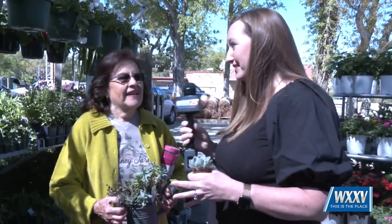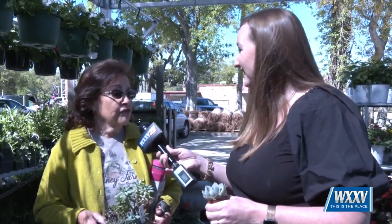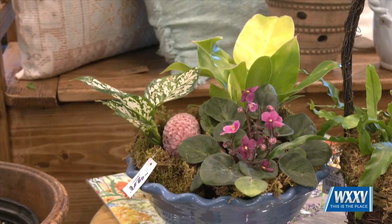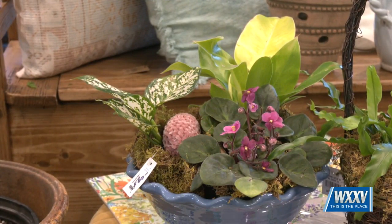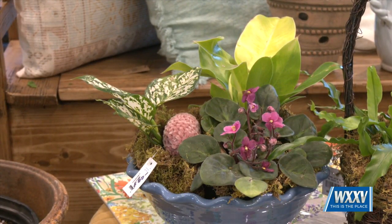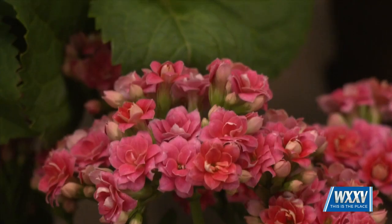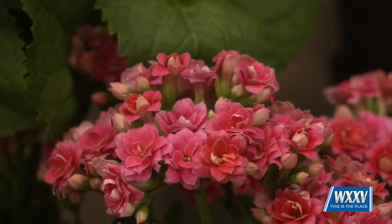Now we can't forget — I know we just got through Easter, but Mother's Day is just going to be around the corner before we know it. We also have fruit trees, and we make custom arrangements for anybody that would like them. They can call us and we can make any kind of potted arrangement — it would be a great gift for Mother's Day.